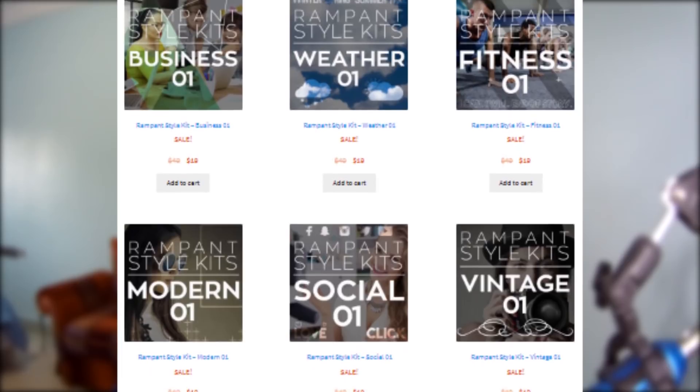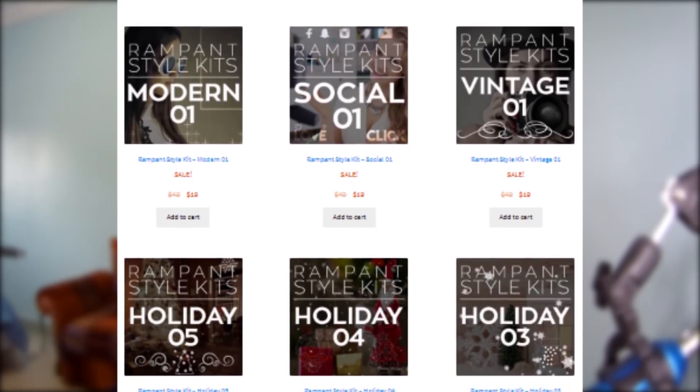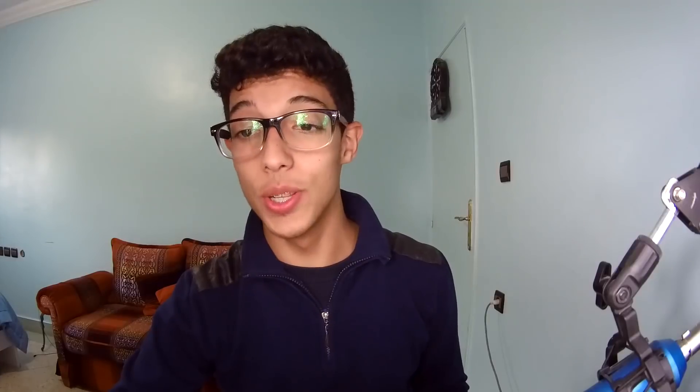As I said, there are templates, style kits, and a music section. We are interested in the style kits. As you can see, there are a bunch of kits for different topics — we have the weather kits, the fitness kits, the modern, the social, the vintage, the holiday, and many more. For the price, it's pretty affordable — like $19 for really amazing videos. That's really crazy.